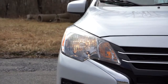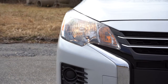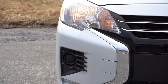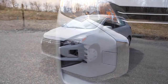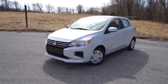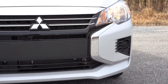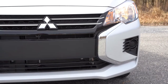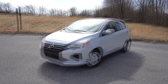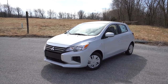Halogen headlights come standard on all trims except the SE, which gets full LED headlights — both low beam and high beam — which is a luxury feature on the Mirage SE. Automatic headlights can be had on the Black Edition and SE trims. There are cutouts for fog lights on our ES trim, but fog lights come standard on the Black Edition and SE. It's a good-looking front end with the slight revision.